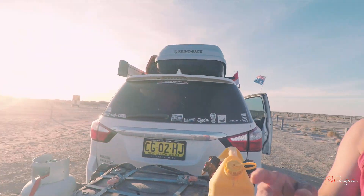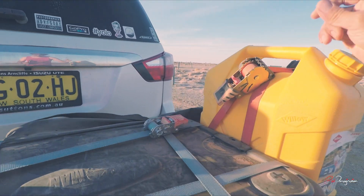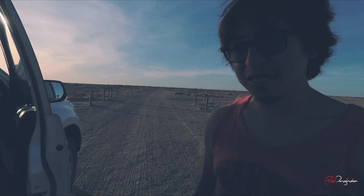From the main Oodnadatta Track it was 70 km to get to this point. Before heading off I've already checked all the straps to make sure they are all still secured — nothing is loose, they're pretty solid. I think we only have about 30-40 minutes of daylight left and at least 90 minutes to get back to the main Oodnadatta Track, so let's head off now.